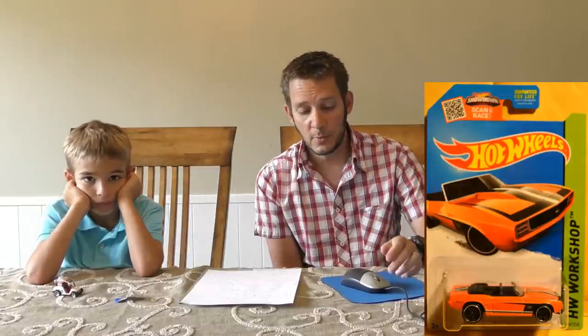Number 241 is another recolor — a '69 Chevy Camaro Convertible. The original was in white and this one is in orange. A pretty cool looking one here in orange.